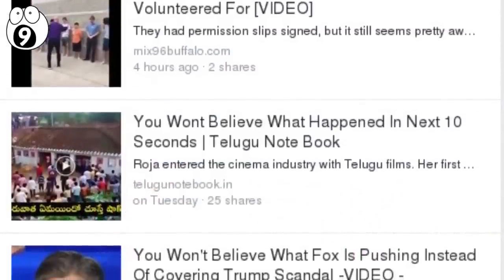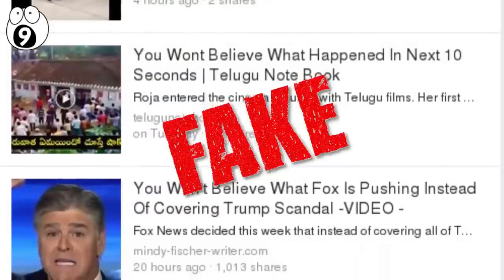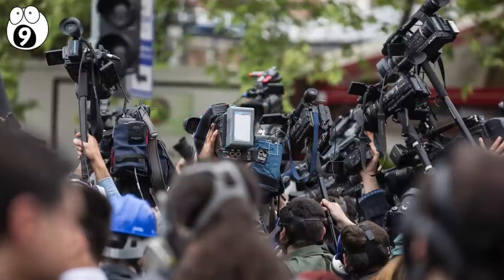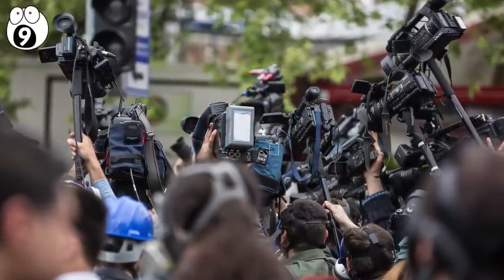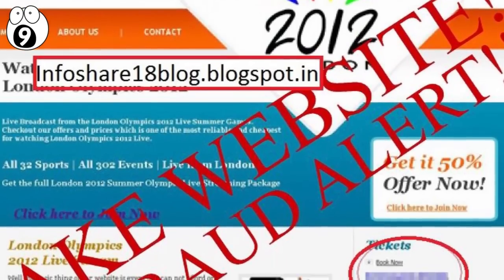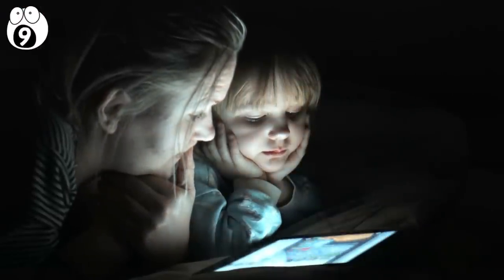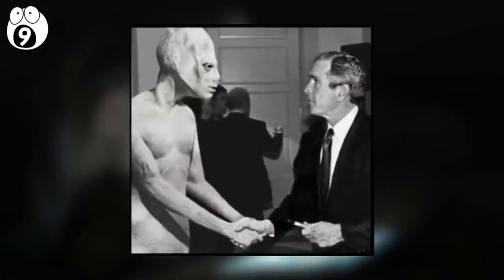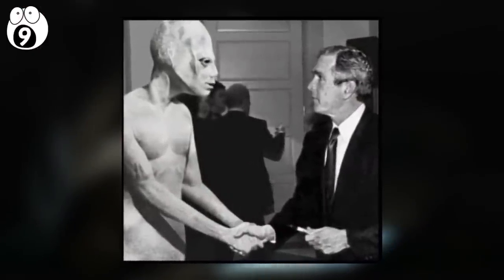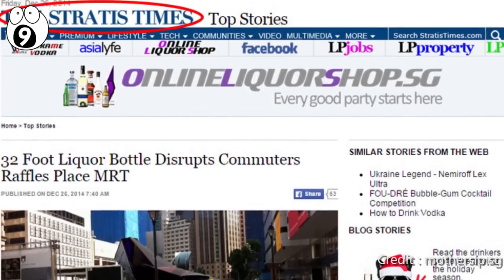Also look for click-baity headlines. If it includes the phrase 'you won't believe,' you probably shouldn't believe whatever it says. Real journalists give you the facts and don't presume to know what the reader will believe. Check sources cited, if there are any — sometimes they lead to sites that have nothing to do with the information in the article, likely because many people never go to the trouble of looking. Make sure the sources cited don't lead back to a satire site.